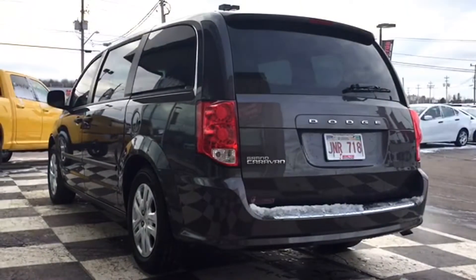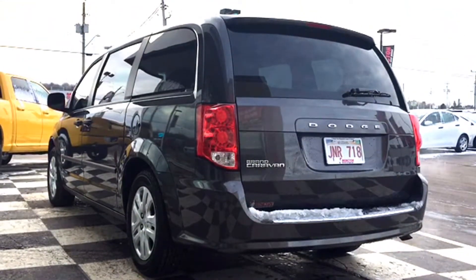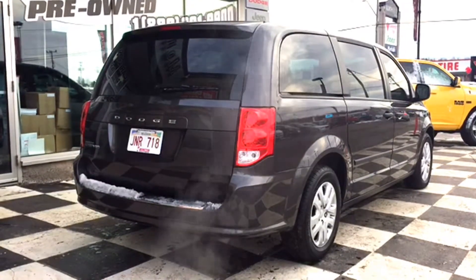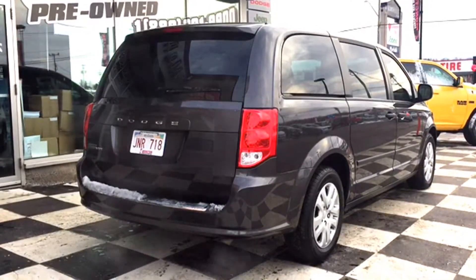The Dodge Grand Caravan SE-SXT has bright tail lights so everybody can see when you're stopping and going. You get your Dodge official badges throughout the back of the vehicle as well as chrome accents to really tie that whole back end together. You've got a powered windshield wiper as well as a back window defroster to get you through any type of weather winter is going to throw at you.